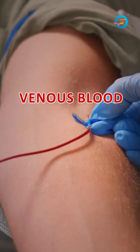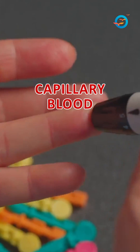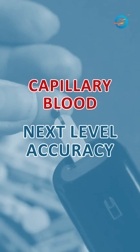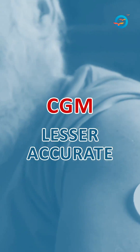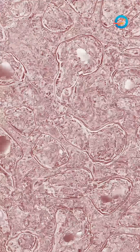Venous blood taken in the lab is most accurate. Capillary blood taken from the fingers to a glucometer is the next level of accuracy. CGMs tend to be less accurate than both of these because they are picking up from the fluid in between the cells. So especially if there is a lot of fluctuation in sugars, you may not get very accurate responses.